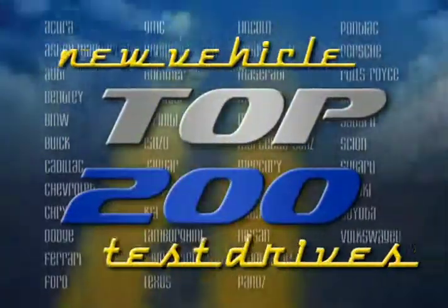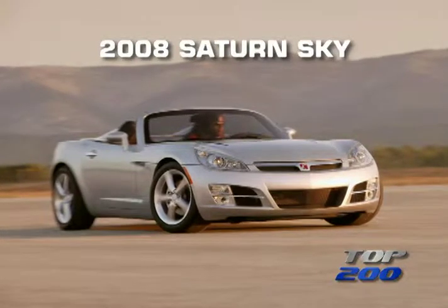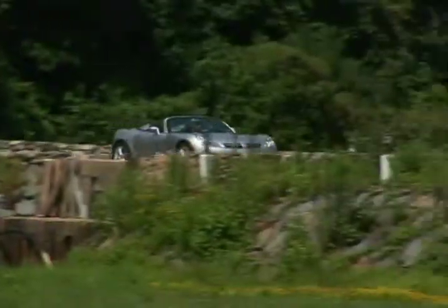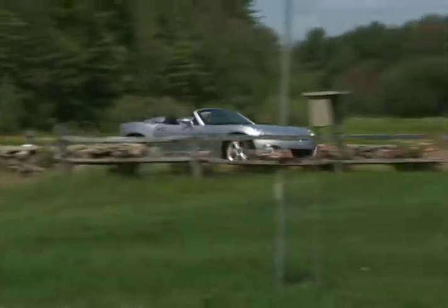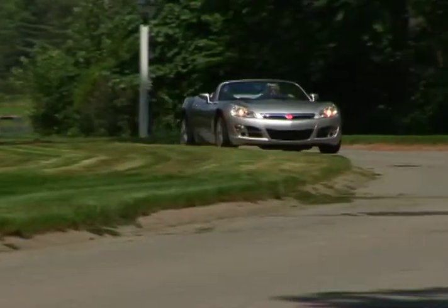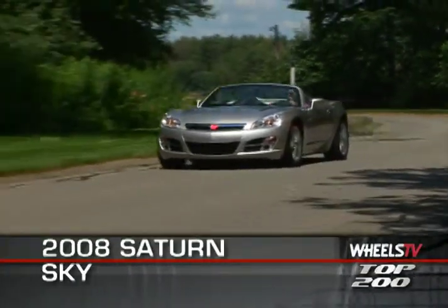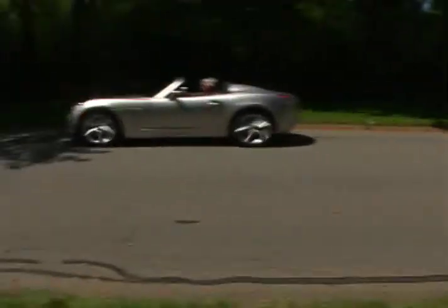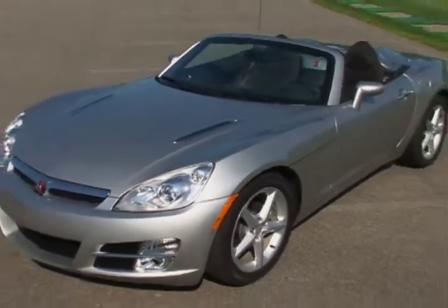You're watching a Wheels TV Top 200 Video Test Drive on the 2008 Saturn Sky. For those enthusiasts of open-top driving and a small agile roadster, one might be tempted to say to the big four U.S. automakers, it's about time. And we'd have to agree that the 2008 Saturn Sky fills a void seemingly the sole domain of European and Japanese car makers.